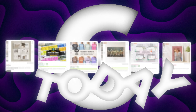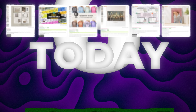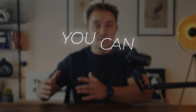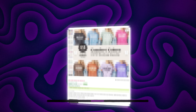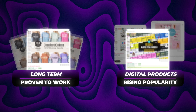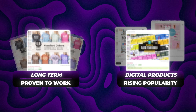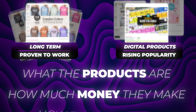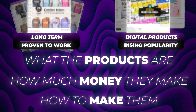Today I'm sharing six digital product ideas that you could start selling today, proven to make anywhere from a few thousand to tens of thousands of dollars a month in profit. These are all new products or variations we haven't seen before, but they're all things you can create and sell digitally. I've included long-term proven products as well as newer ones that have had success over the last six to twelve months. We'll look at what the products are, how much money they make, and briefly how to make them.